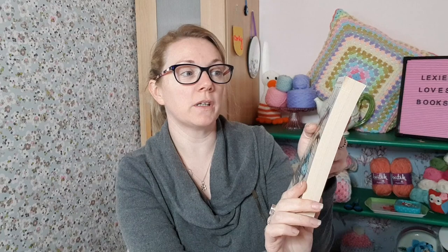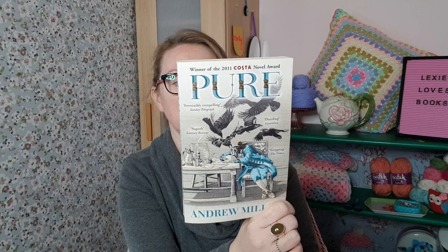I also picked up 'Pure' by Andrew Miller — this is the winner of the Costa Award, and again it's more historical fiction. It's set in Paris in 1785 and the blurb on the back is quite intriguing: 'a year of bones, of brave dirt, relentless work, of mummified corpses and chanting priests, a year of rape, suicide, sudden death, of friendship too, of desire, of love — a year unlike any other he has lived.' Supposed to be really good. I also picked up 'Jane Eyre' because it's one of the classics I haven't read and I'm determined to do more reading of the classics. If I don't enjoy it, it doesn't matter because it was only a pound.